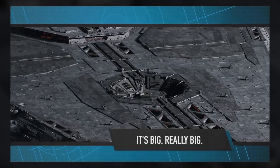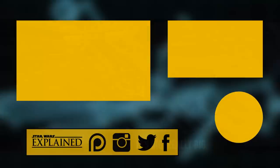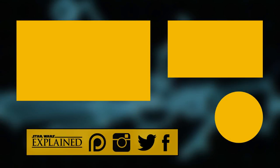But that's all we know about them so far, so now it's time to tell me what you think. Do you like these new vehicles? What do you think we'll see from them in the movie? Let me know in the comments. If you haven't already, please like this video and subscribe to the channel to keep up with Star Wars movie news and lore every single day. Follow me on Twitter, Instagram, and Facebook, and consider checking out my Patreon page. As always, thanks for watching, and may the Force be with you.